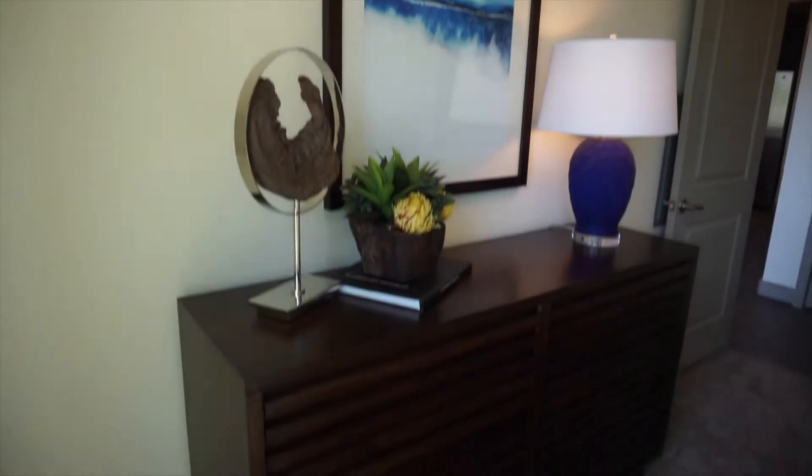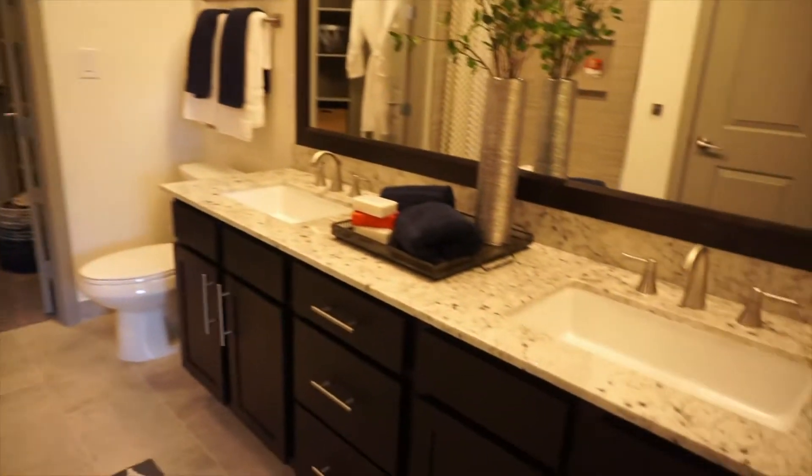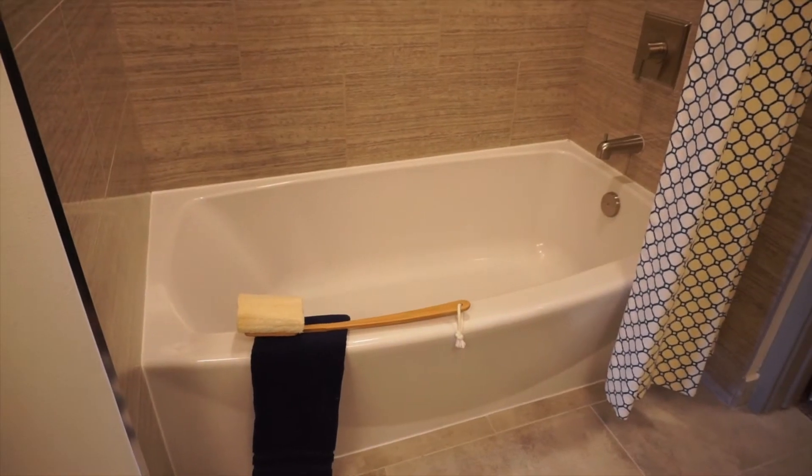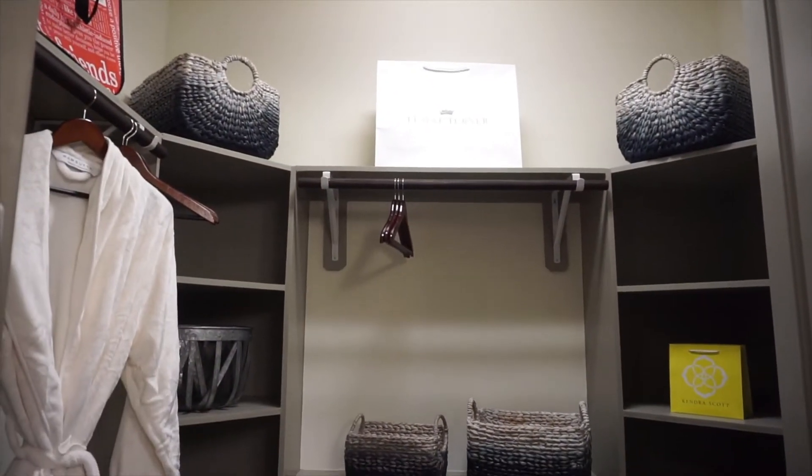You're also gonna have space for a dresser as well as a TV. In the bathroom, you're gonna find double sinks and a pretty good-sized bathtub for a bubble bath. And for the closet, we got you covered — look at this closet! Alright, let's get on out of here.